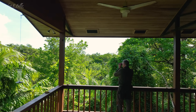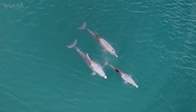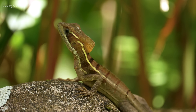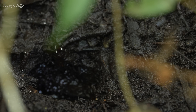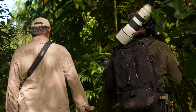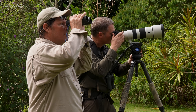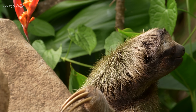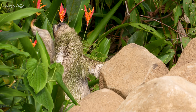I'm here at Tranquilo Bay, on Panama's Caribbean coast. This secluded island is home to a whole host of wildlife. Owner Jim is here to show me around, and we soon find what we're looking for. Jim's just spotted a sloth on a rock down here, and it's eyeing up this cecropia tree.